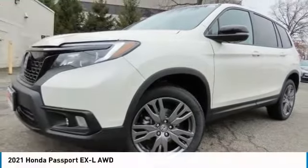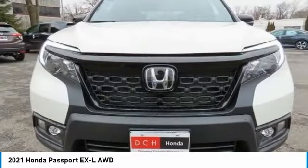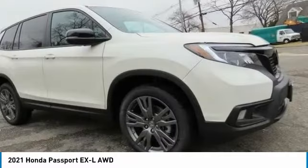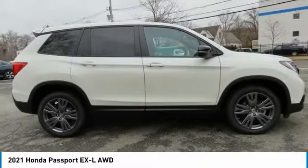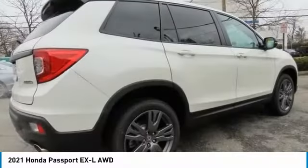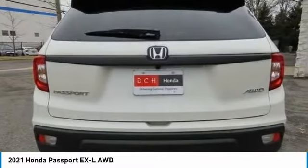The 2021 Honda Passport. This compact SUV from Honda is a good compromise of size and comfort. The compact design lets you maneuver well through heavy traffic, while still having ample space to carry most anything you need. The Passport gives you the comfort of Honda reliability and quality.